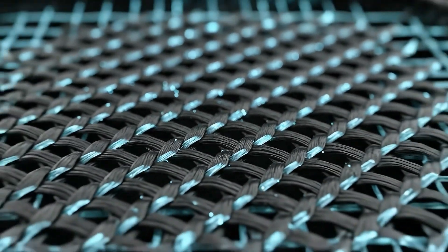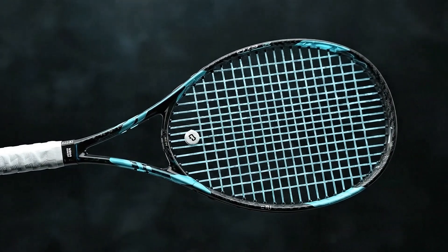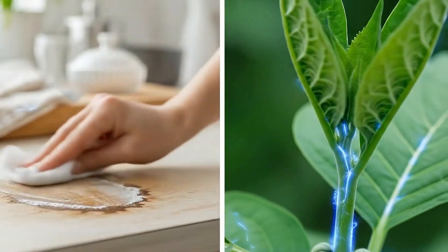It gives composites aerospace-grade strength and is in everyday things like tennis rackets, the cleaner borax, and vital plant nutrients.